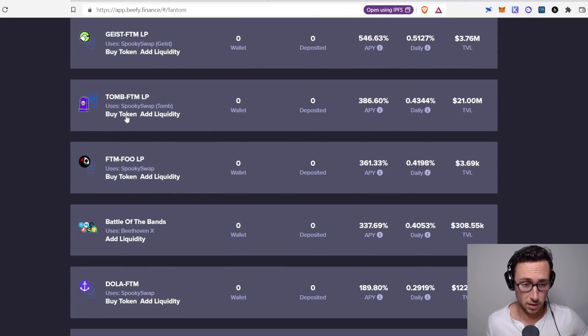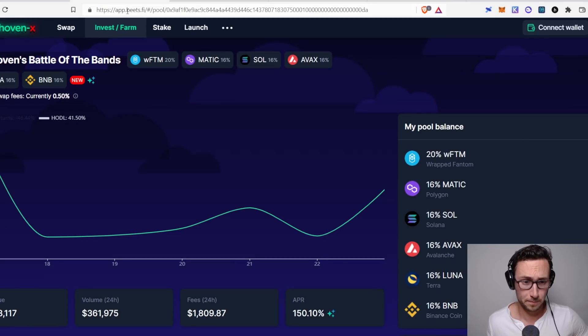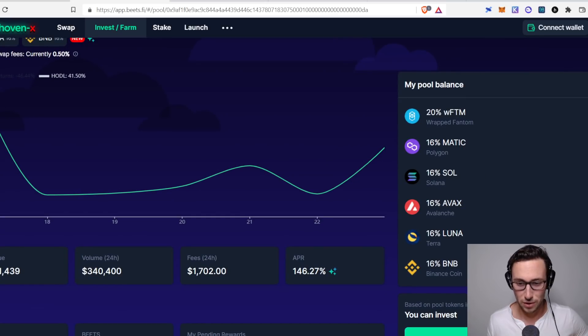Looking at other options — Tomb/Fantom could be solid because Tomb is somewhat pegged to Fantom. But the one I think is really interesting is the Battle of the Bands pool on Beethoven. Beethoven is an app on Fantom that lets you have more than two tokens in a pool, and all their pools are named after musical things. Battle of the Bands contains Fantom, Matic, Solana, AVAX, Luna, and BNB — it's almost like an index of Ethereum competitors — and it's earning 146% APR. I would sleep very well having a good chunk of my portfolio in this, earning very high APR that you can compound or spend as you want.